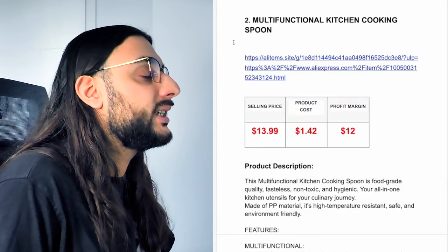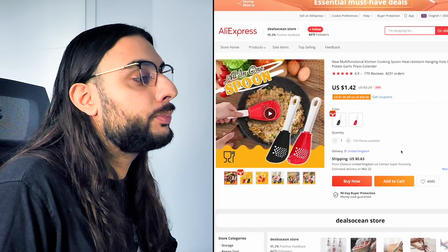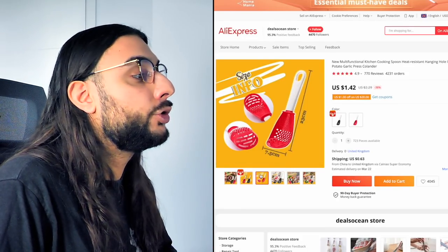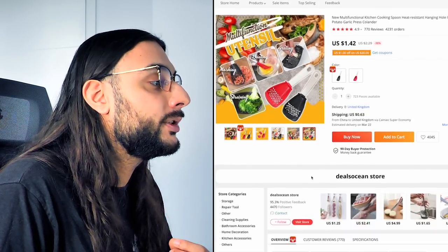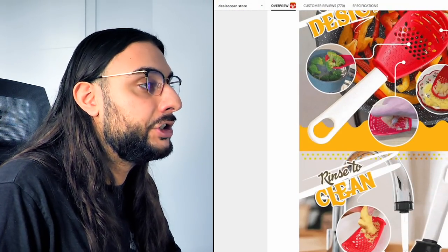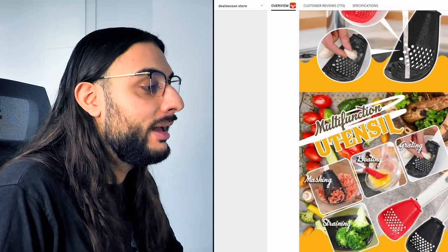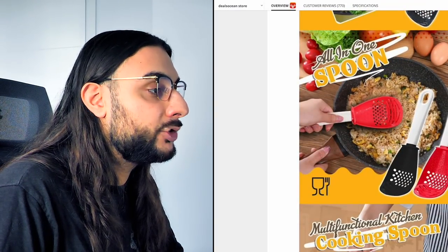The second product on today's list is going to be the multi-function kitchen cooking spoon. Basically it's a kitchen spoon with multi-functions built in — you can grate things like cheese in the spoon. It's also got a draining mechanism and a hand mechanism. Scrolling down to show the functions: you can crush ginger in the little grinder, use it to drain water, use it as a masher, and also as a normal spoon.